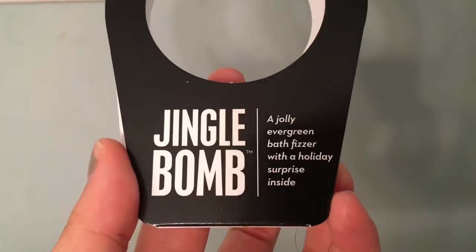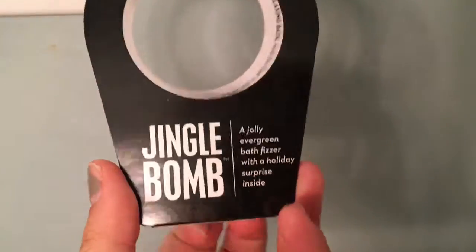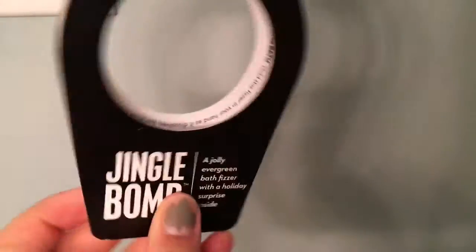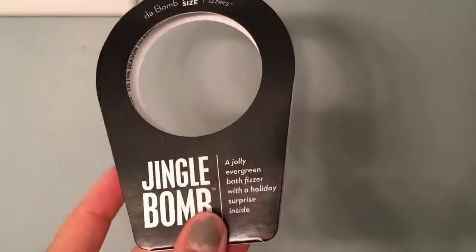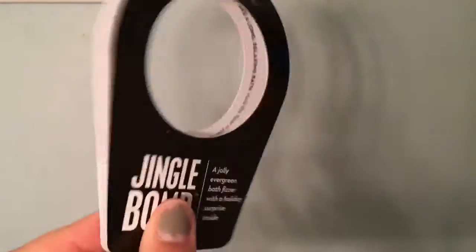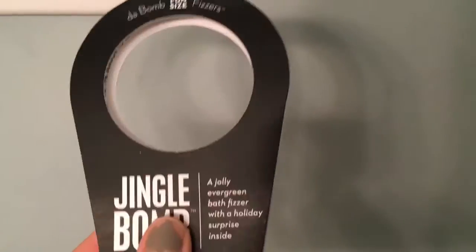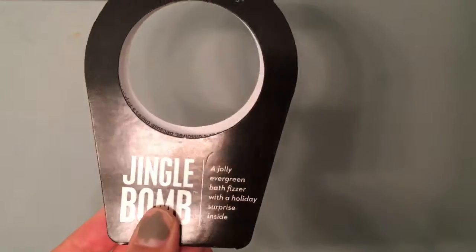I did enjoy the Jingle Bomb bath fizzer. I believe it was $4 and some change, so around $5 for this bath bomb, and this was a fun size fizzer. The water was nice and light, and it wasn't a super pigmented dark bath. The scent was really, really strong, which I enjoyed. And it came with a little surprise inside — my little jingle bell.